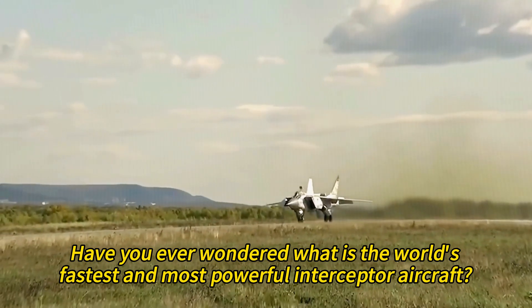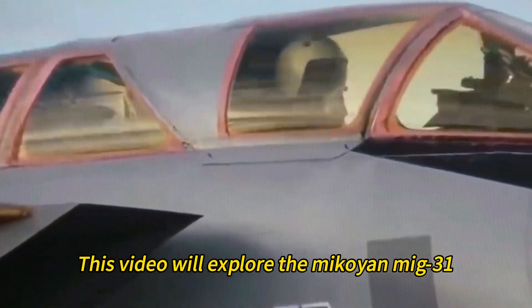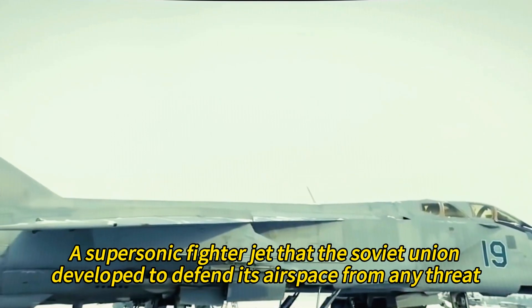Have you ever wondered what is the world's fastest and most powerful interceptor aircraft? This video will explore the Mikoyan MiG-31, a supersonic fighter jet that the Soviet Union developed to defend its airspace from any threat.